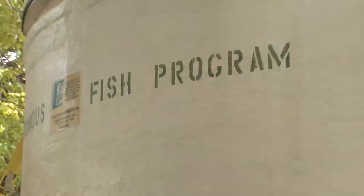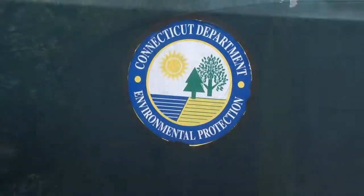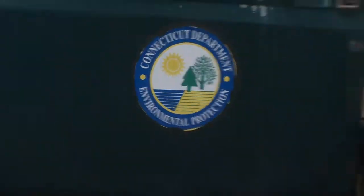They took down the dam last year and they've been trying to bring the native species back to the river. Having native species in the river will help with the rest of the native species coming back, clean up the river, and make people want to come and enjoy it. The DEP brought the fish to the river free of charge as part of their partnership with the Mill River Collaborative.